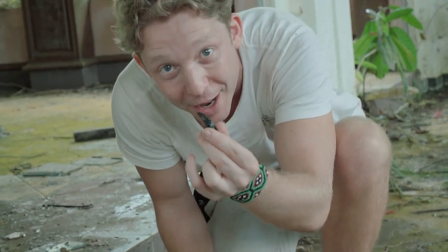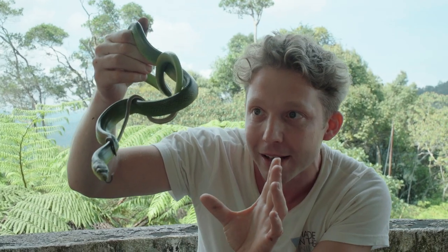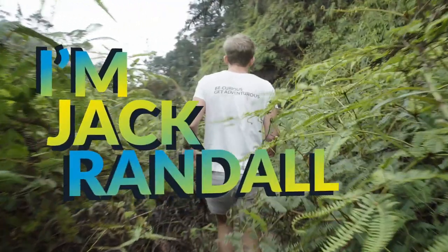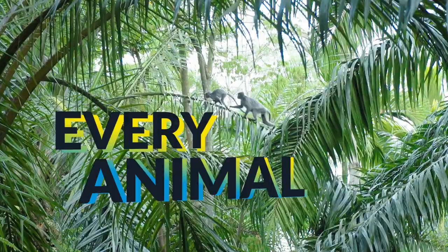That's an absolute monster of a scorpion. She's on the move. I just can't believe how the coloration on a scorpion — they're so arboreal! I'm Jack Randall. That was crazy cool. I'm finding every animal on the planet.